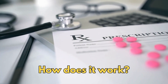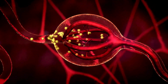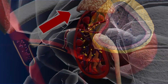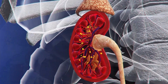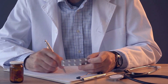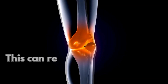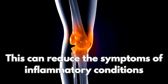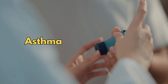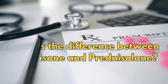So how does it work? Steroids mimic the effects of stress hormones your body naturally produces in your adrenal glands. The adrenal glands sit on top of your kidneys. When prescribed in doses higher than your body's usual levels, steroids like prednisolone dampen inflammation. This can reduce the symptoms of inflammatory conditions such as arthritis and asthma.